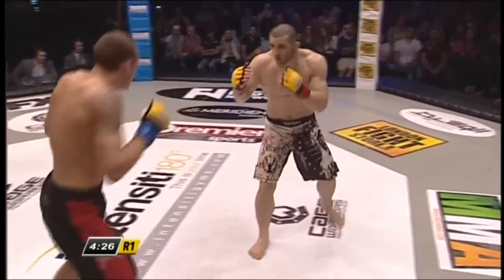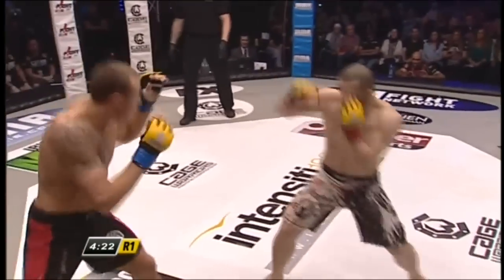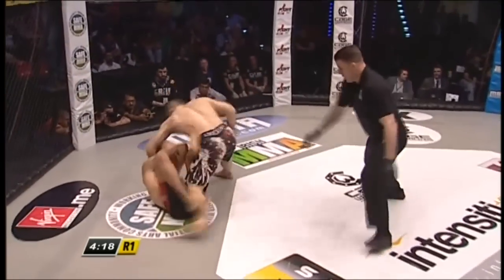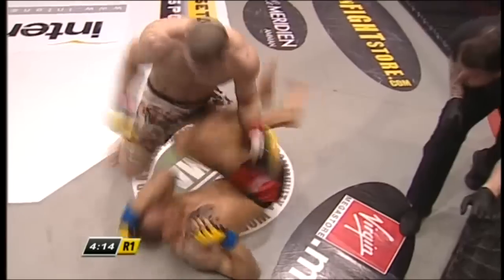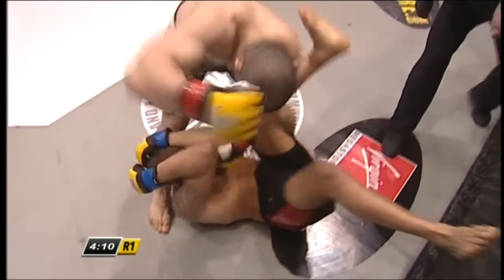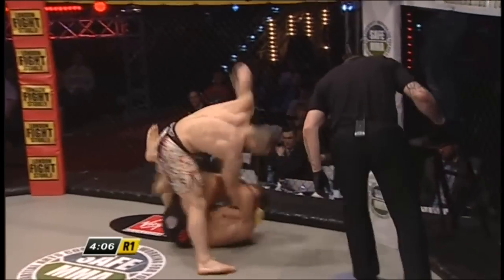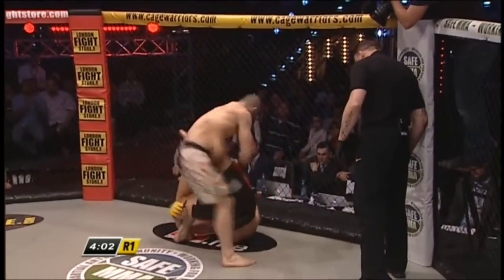Such a stocky, well-built frame — both of these guys impressively put together. Oh, that's a huge right hand! Big left hand from Pascu. Hermanson's going to have to recover here. Pascu dropping heavy leather, a couple more shots. Hermanson covering, just trying to re-establish guard. Jack hammer-like punches from Ion Pascu.